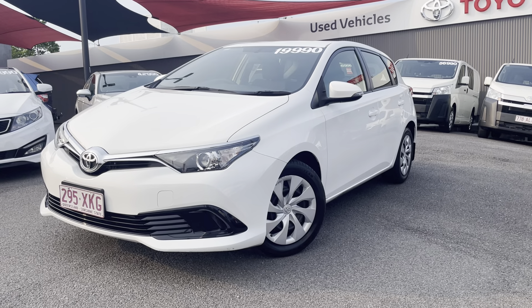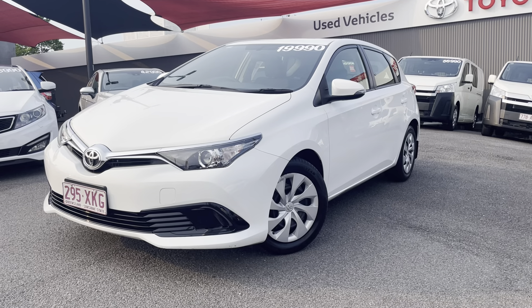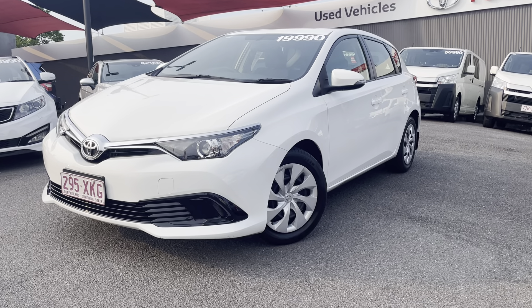Good morning Michelle, it's just Oliver here from Pacific Toyota. I'm just giving you the virtual tour of the 2017 Toyota Corolla Ascent hatchback that you inquired on.